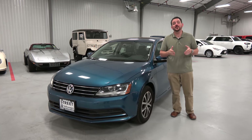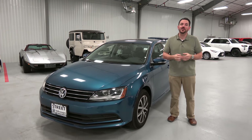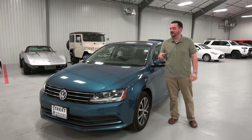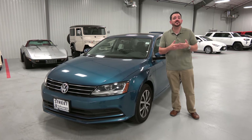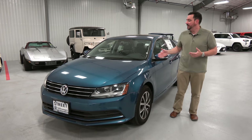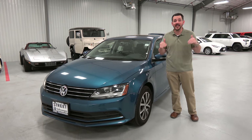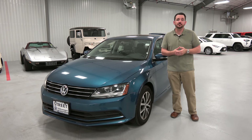Hey everybody, David Walker here at Street Volkswagen Amarillo, Texas. It is Test Drive Tuesday and we're here with the 2017 VW Jetta, a compact sedan that's been around for quite a while. It's very popular here in Amarillo. In fact, for the last several months, the Jetta has been the number one selling compact in Amarillo because people like it.